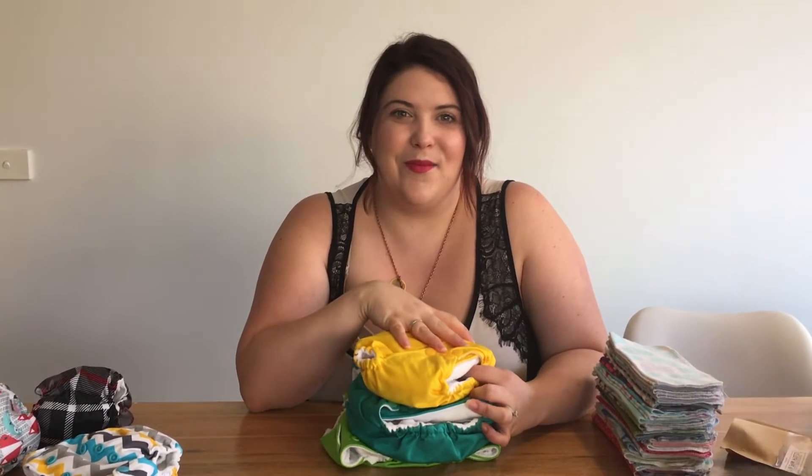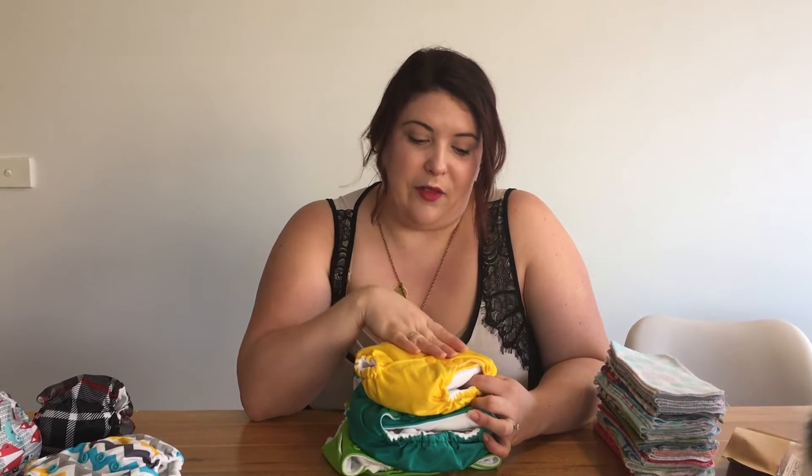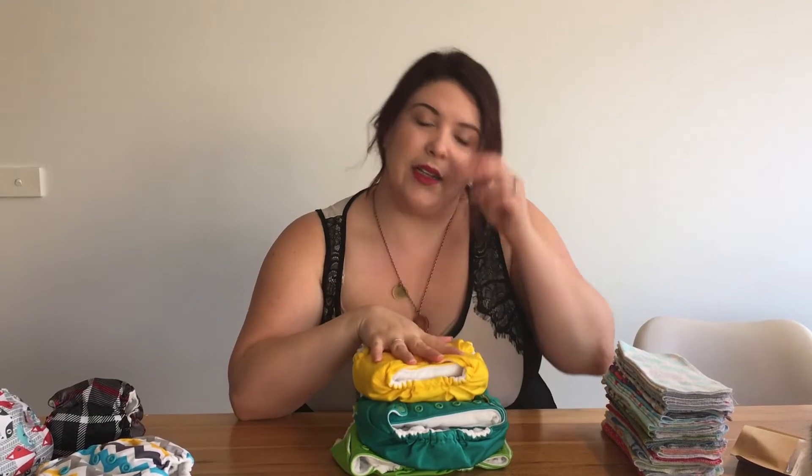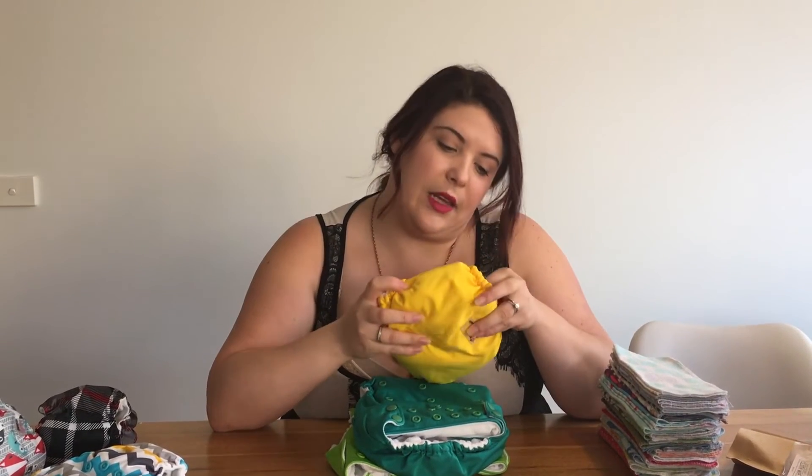A lot of people ask about the environmental impact — that was one of the main reasons I wanted to start using cloth nappies, to save money and the environment. Disposable nappies take years and years to biodegrade. Some people point out that we create more washing, but if you actually research disposable nappies, the amount of water it takes to manufacture them is quite shocking. I still feel cloth nappies are definitely the way to go.